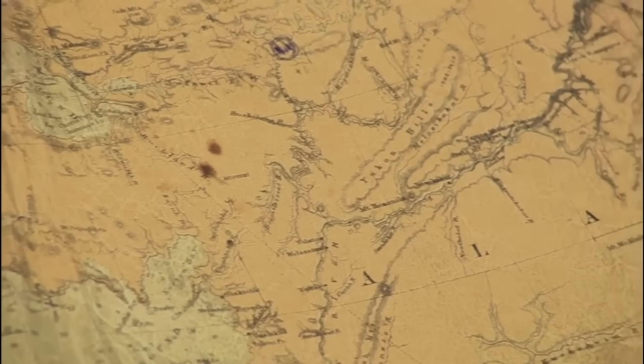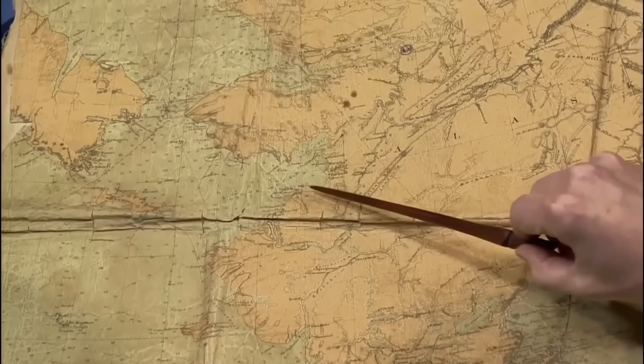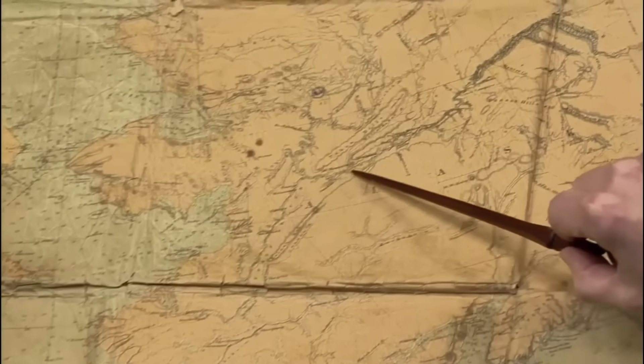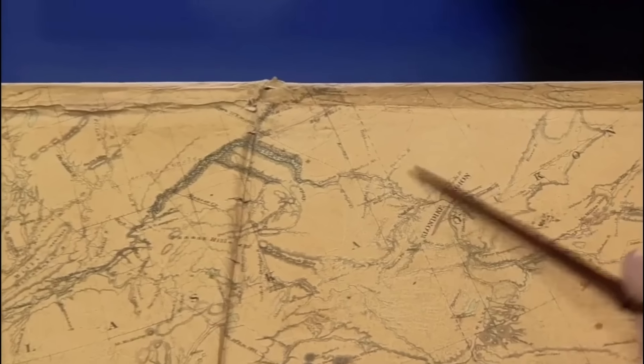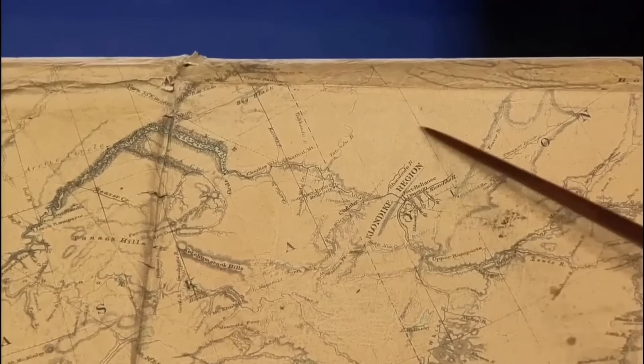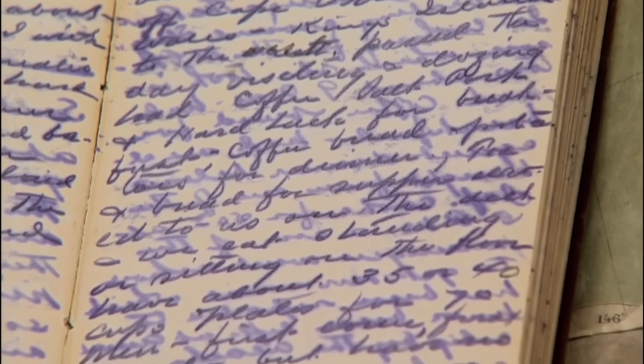Included in the collection is a map used by the guest's ancestor during his quest for gold, tracing the Yukon River well into Alaska and into the Klondike Region where the gold had been discovered. There is also his personal diary, which contains details of his day-to-day activities.